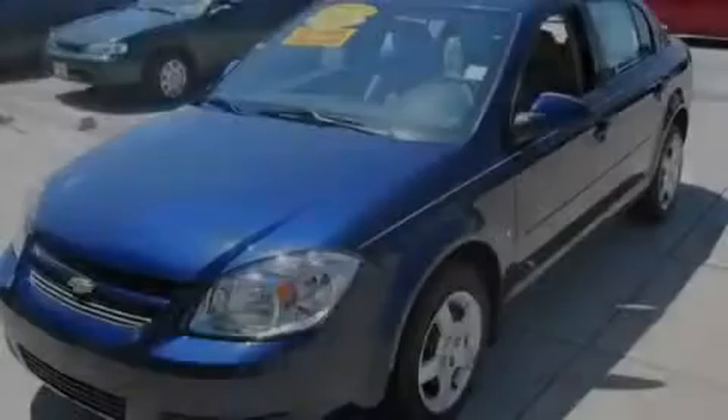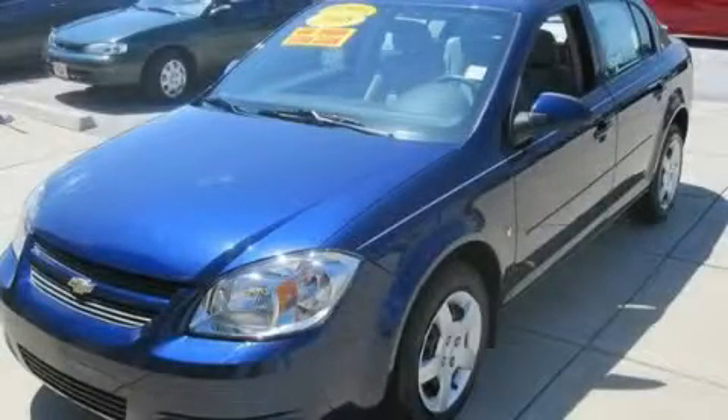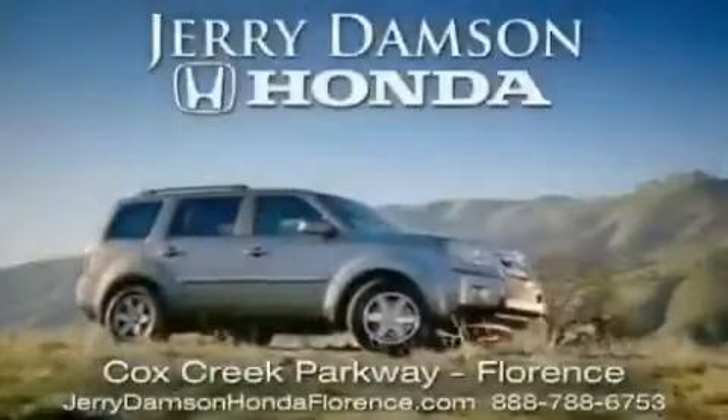Stop by today and test drive this vehicle for yourself. Jerry Dampson Honda in Florence, Alabama.